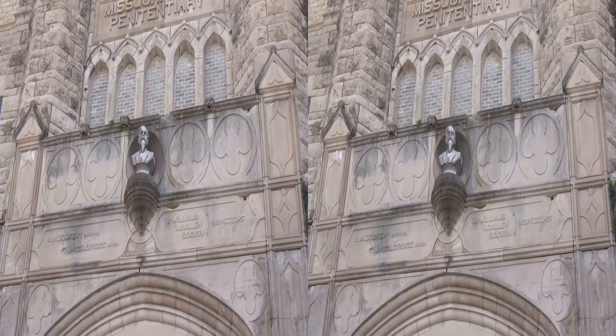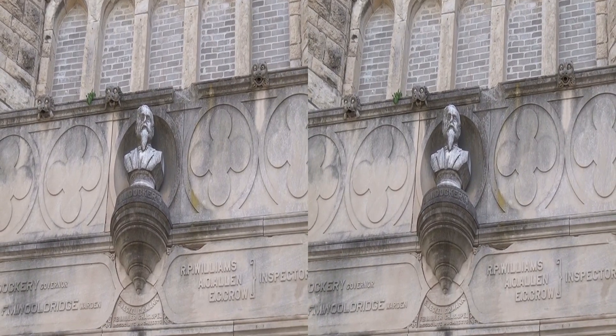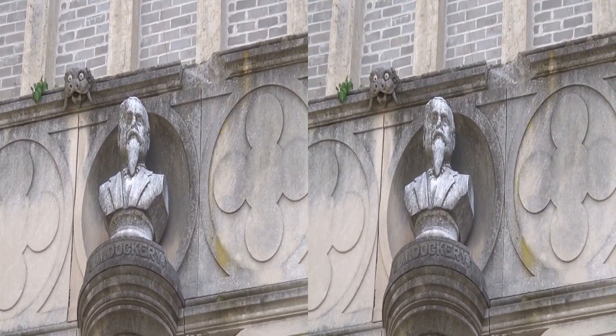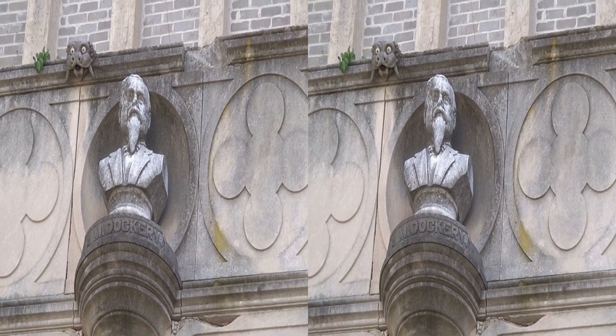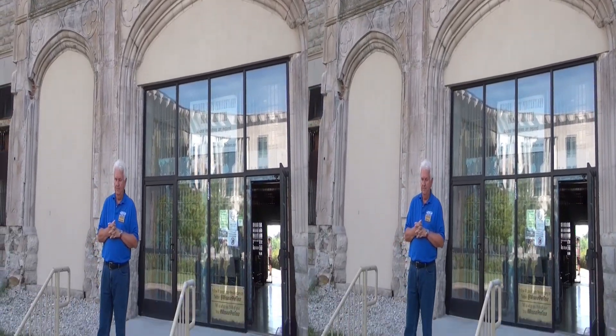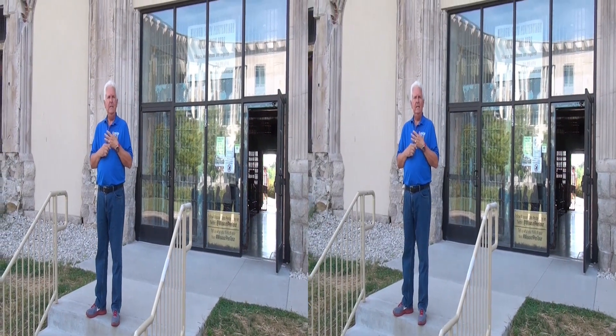To my knowledge, there are six old abandoned prisons in the United States that you can go to, and I'm pretty familiar with those. This prison began its life in 1836. We received our first inmate in 1836 — when most people think about the Wild West days.